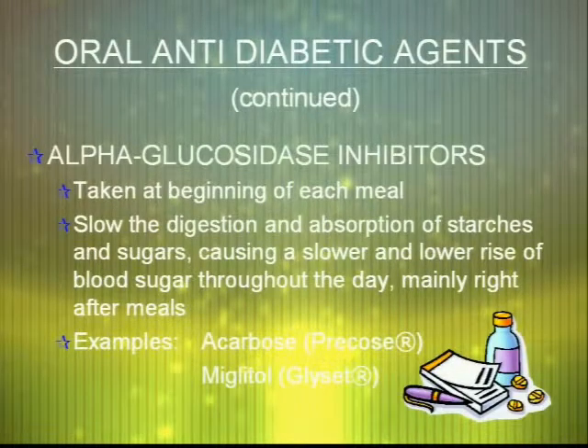Alpha-glucosidase inhibitors slow the digestion and absorption of starches. So as you eat complex sugars from food, it inhibits this absorption in order to control blood glucose levels throughout the day.